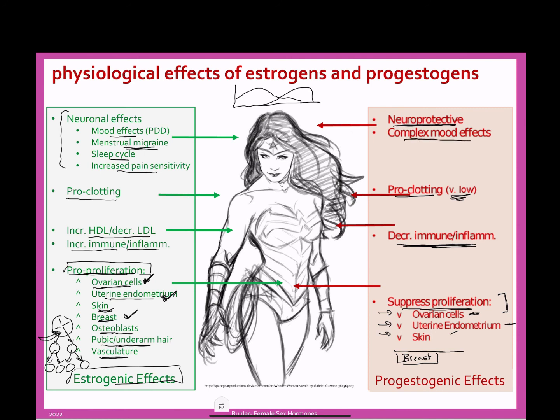Those are the different effects of estrogen and progestogens. You're going to want to know which effects belong to which hormone, because different contraceptives and different hormone replacement therapies are going to have different effects based on which of these hormones predominates.